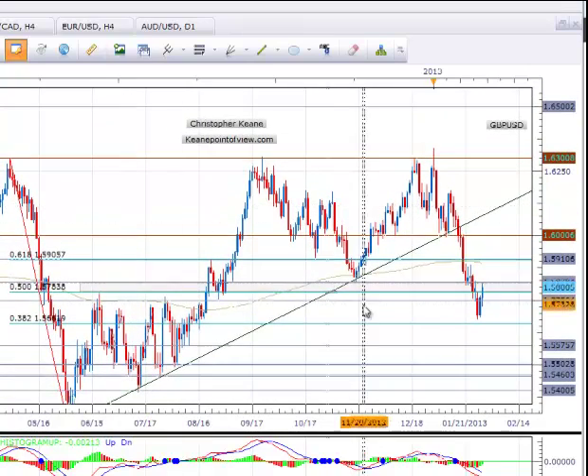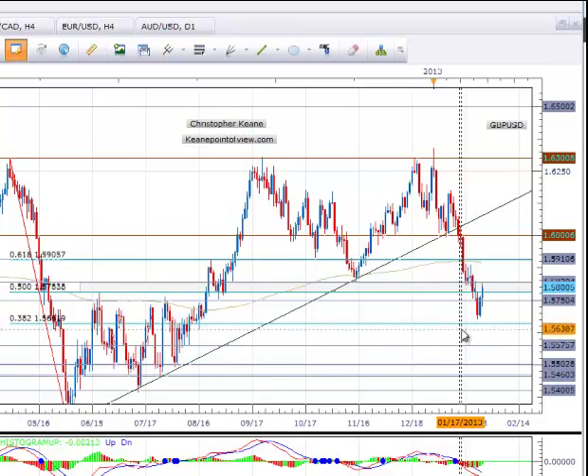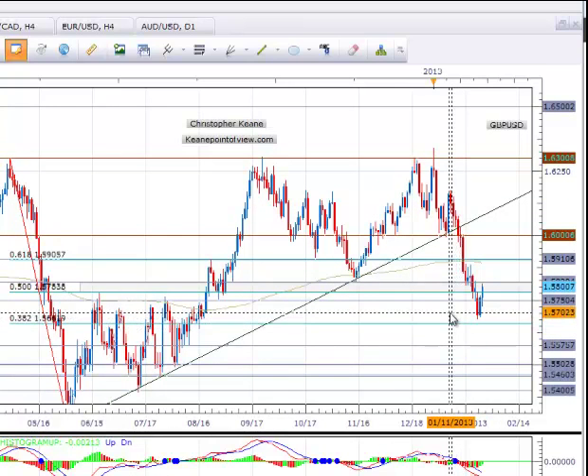So now, you can see once the pair went back down, it moved down pretty close towards the .382 fib at 156.66 and then reversed course.